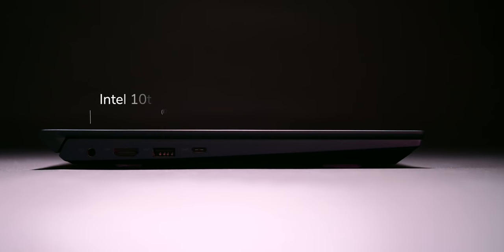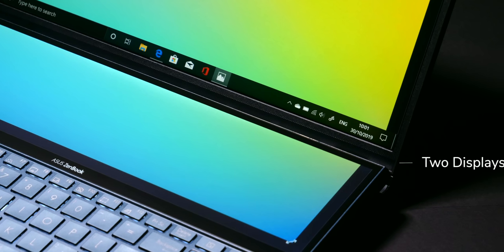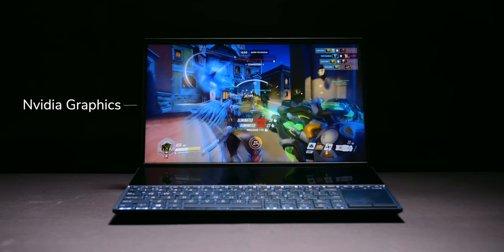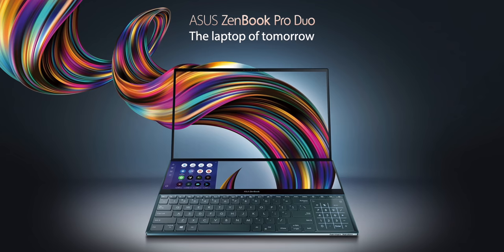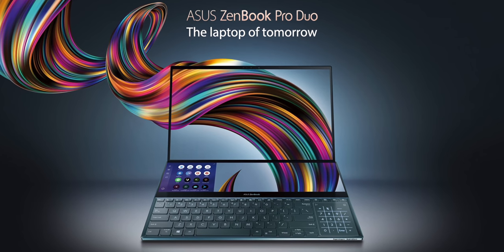This laptop not only has Intel's latest 10th-generation processors, but it also comes with not one, but two actual displays. We also have pen support, dedicated NVIDIA graphics, an insane 22-hour battery life, and so much more. The ZenBook Duo is a brand new product, not to be confused with the ZenBook Pro Duo, which is its larger brother. The ZenBook Duo is not only smaller but also more portable, and it still comes with two displays.